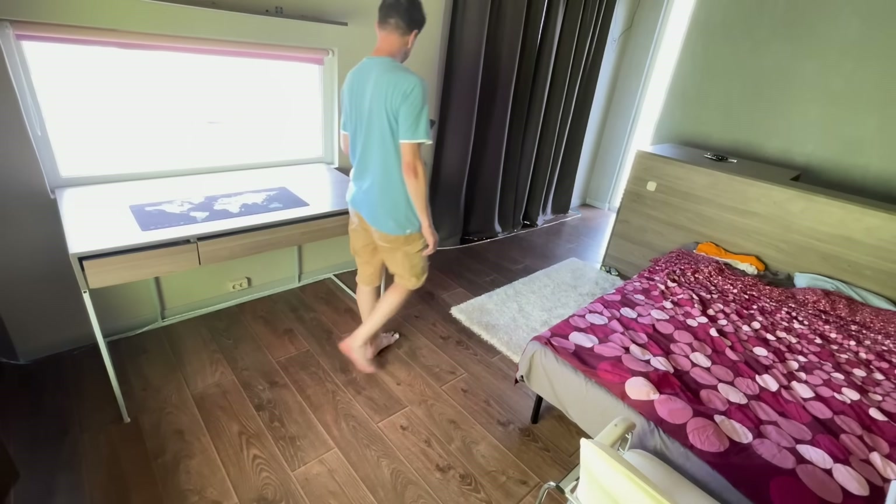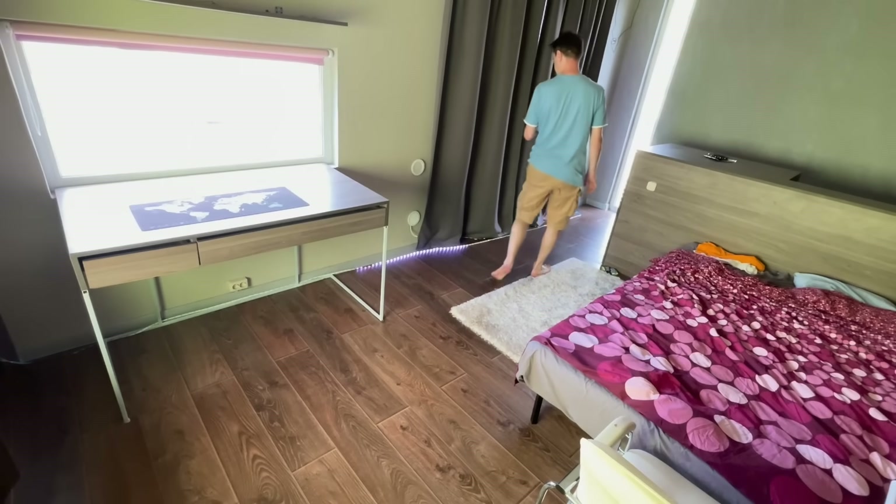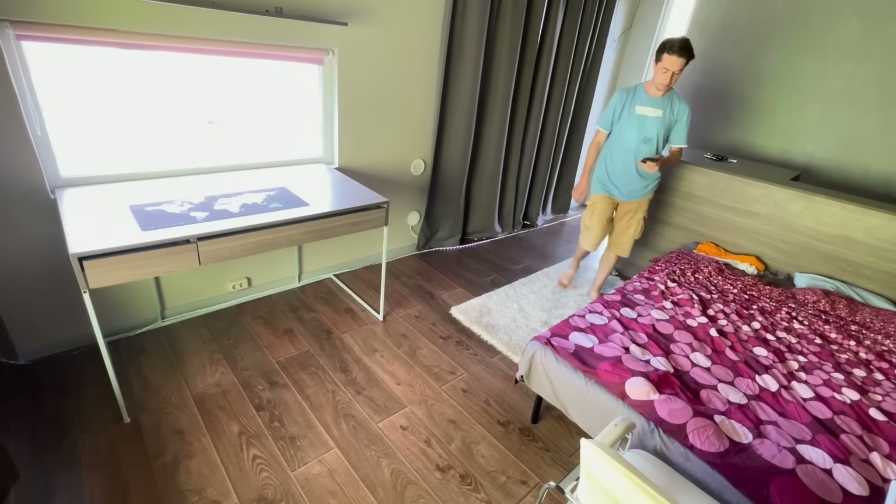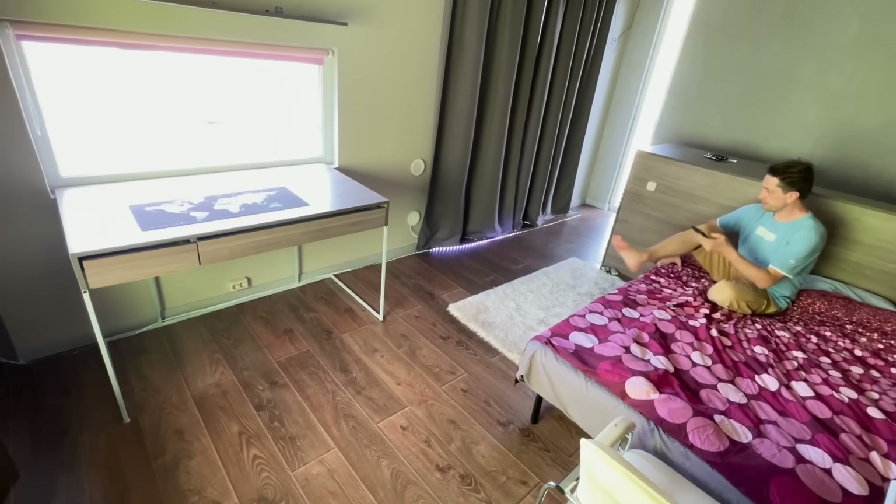By the way, in these shots you're seeing one of the early prototypes, which is why the light may flicker a little. In the final version, everything is perfectly tuned and the light movement is completely smooth.